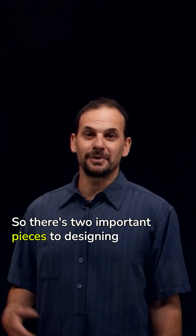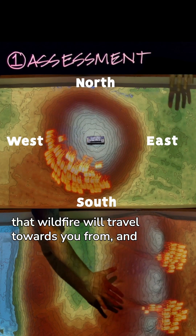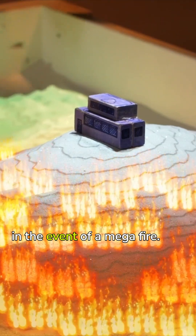There are two important pieces to designing for wildfire defense. You need to understand the most likely direction that wildfire will travel towards you from, and to ask yourself if your location is even survivable in the event of a megafire.